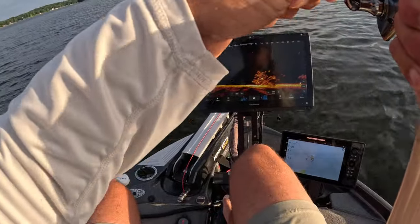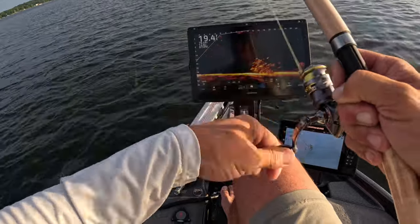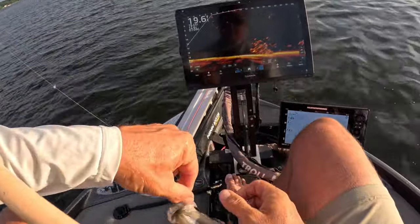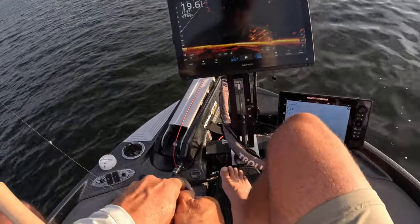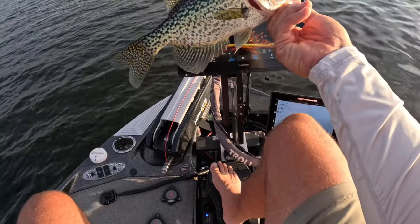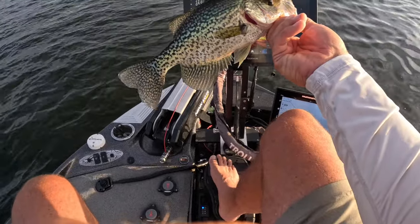Boom, first fish of the episode coming up guys — good fish right there! Starting off with that hair jig, beautiful starter fish. We're out here in the evening, 79-degree water temperature.